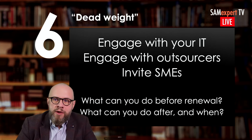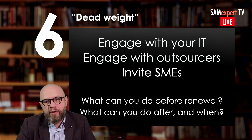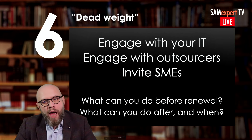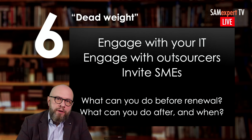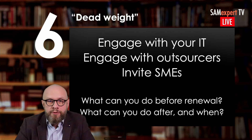When you see there is fat — that dead weight you don't want to carry over — then with the same teams, plan what you can do before the renewal and what you can do after and when. If you do this properly, that will result in better savings, a less costly, more optimized renewal.